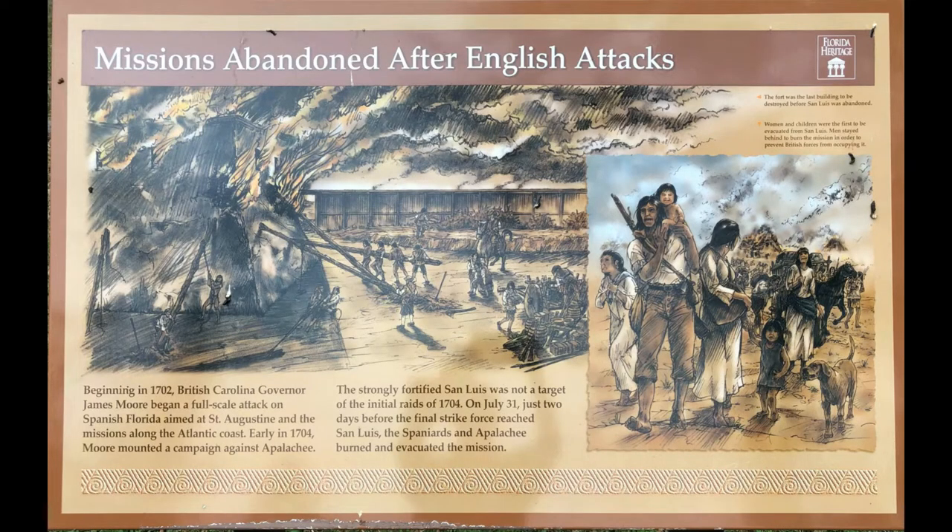After less than 50 years, English incursions into Florida necessitated the Spanish abandoning the mission. The land went into private hands until this reconstruction began 30 years ago.